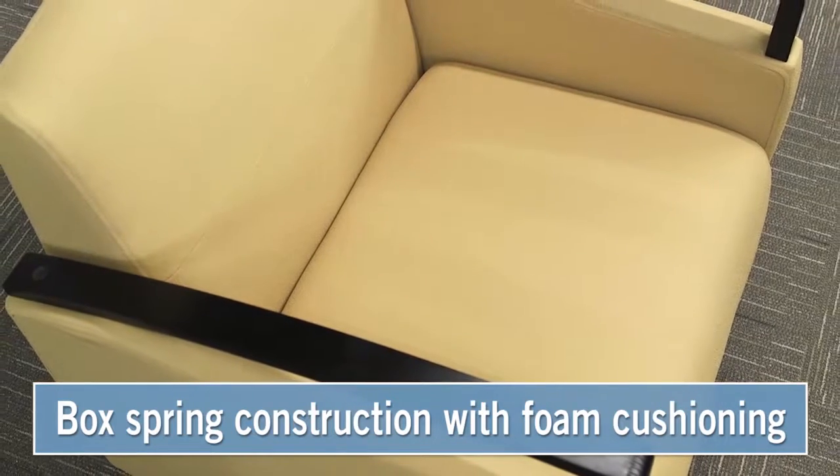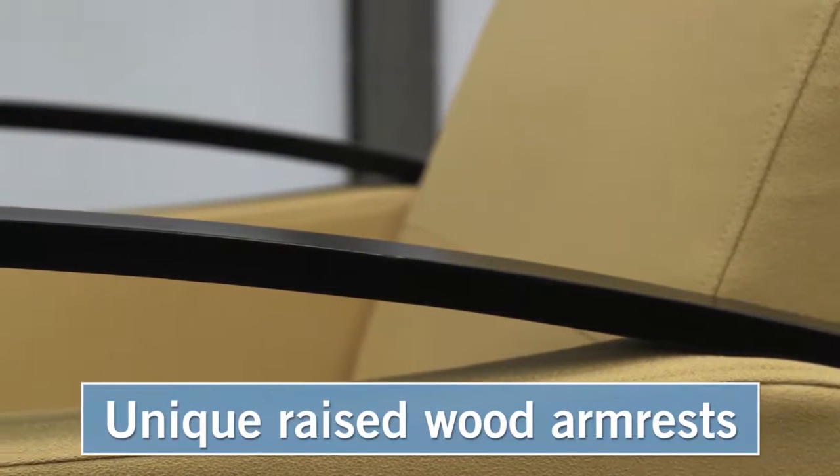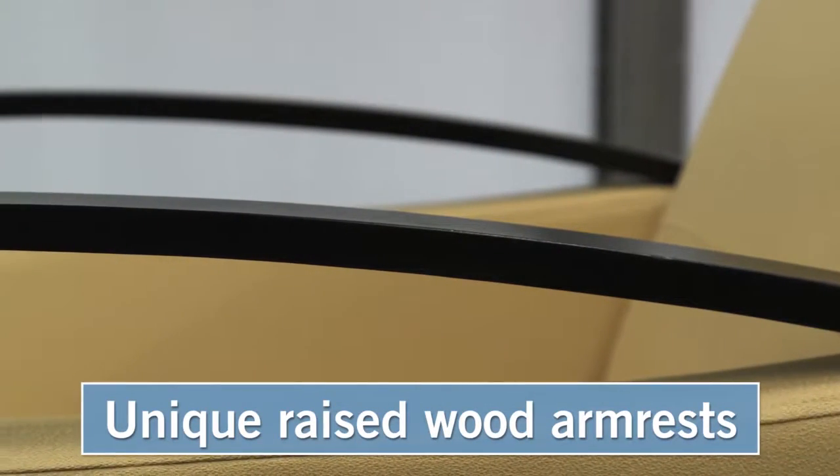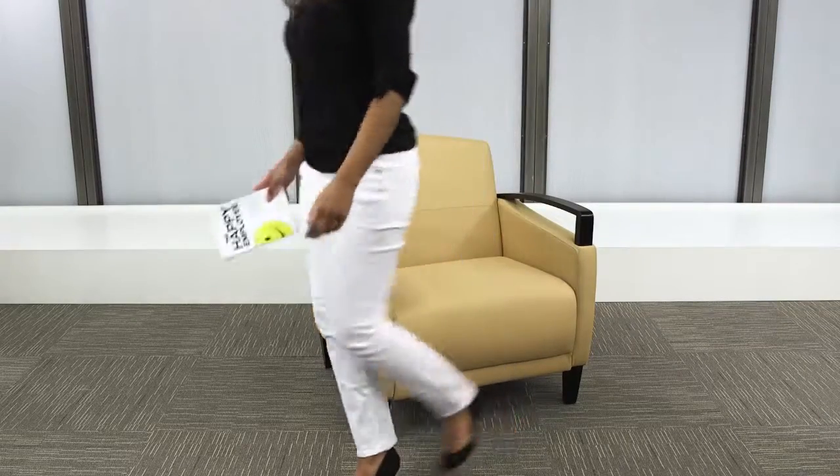Arc pieces feature a box spring construction with foam cushioning wrapped in protective Dacron, while the eye-catching raised wood armrests float over fully upholstered arms for an airy modern look. Create an attractive reception area with the Arc Collection.